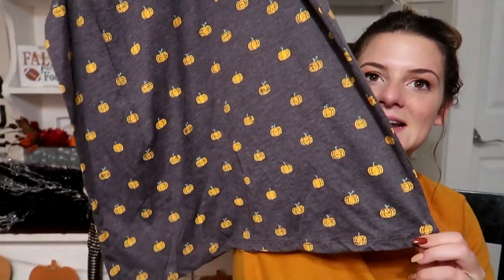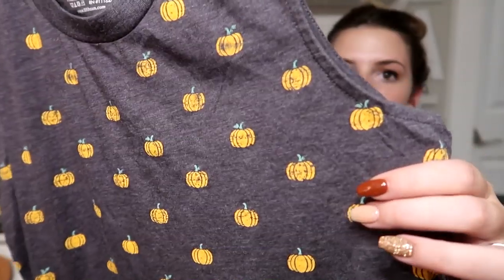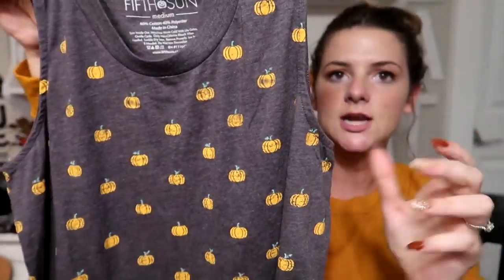Not decor-related, but I also picked up this pumpkin tank top for myself — it was only $12.99. It's super cute and would look great with a cardigan or an army jacket.